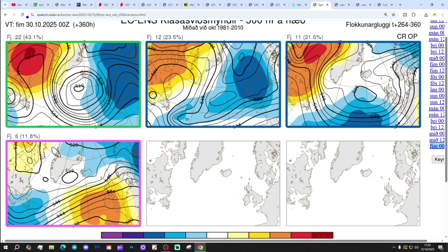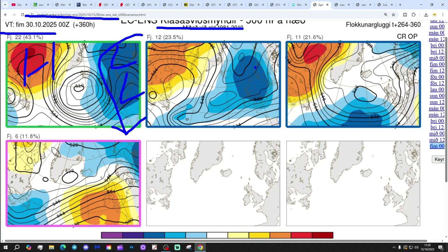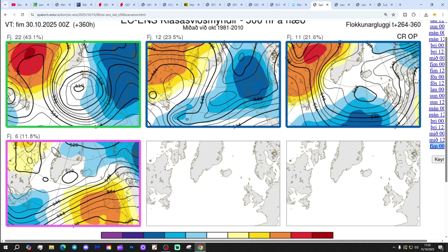These are the options to the 30th of October. 22 members of the ECM ensembles have low pressure to the east and high pressure out to the west, which will switch the wind into a cooler or colder northerly. We've got 12 with low pressure right at the top, 11 with low pressure to our south-west and high pressure to the north-west, and 6 with high pressure building in from off the Atlantic. Most of the options are looking unsettled at both day 10 and day 14.